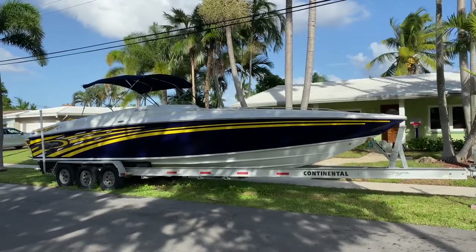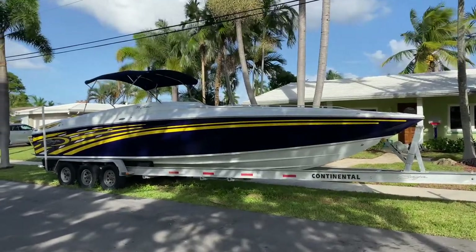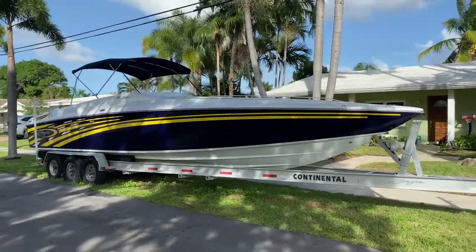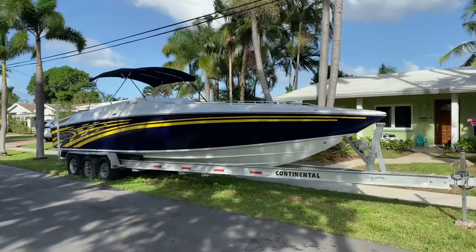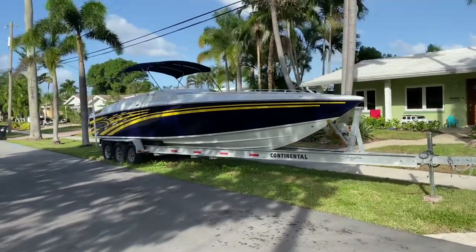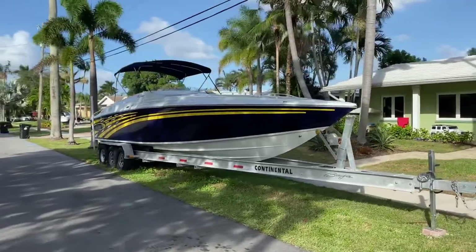Hello, it's a beautiful day. This is Captain Brett here with another beautiful boat listing for you guys. Today we're looking at a 2007 Baja Outlaw 35 SST model.